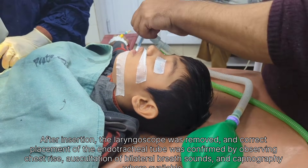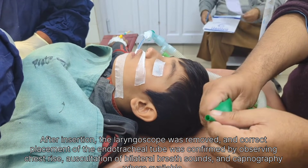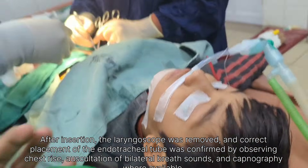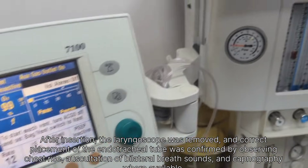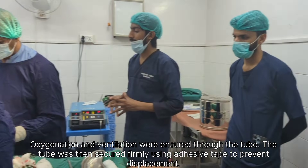After successful endotracheal intubation and secure fixation of the tube, anesthesia was confirmed to be adequate and the surgical procedure was commenced. The patient was positioned appropriately on the operating table and all standard aseptic precautions were strictly followed. The abdomen was cleaned thoroughly with antiseptic solution and draped in a sterile manner to maintain a sterile surgical field.